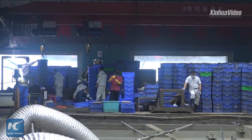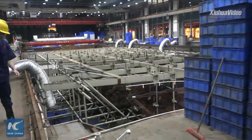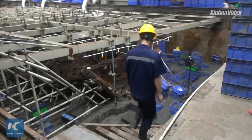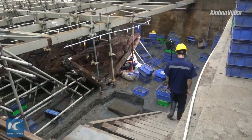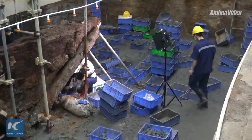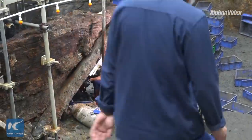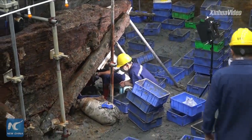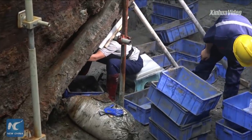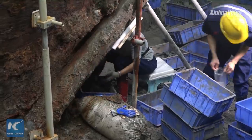Long time soaked deep down at sea brings a lot of erosion to the shipwreck, so preservation has become a big headache. You may find some water on the shipwreck — those are actually the anti-corrosion treatment.